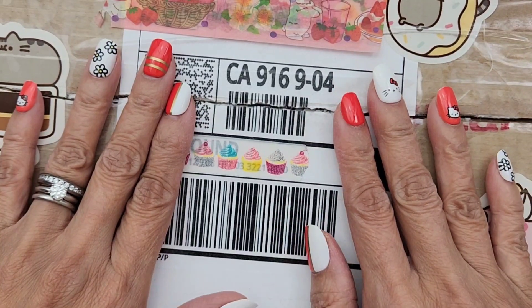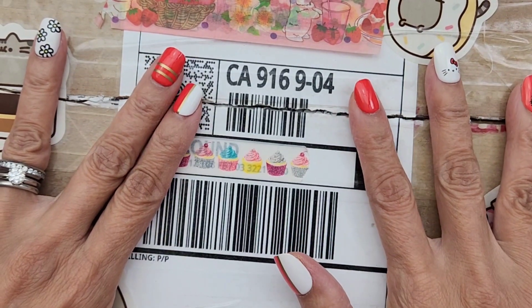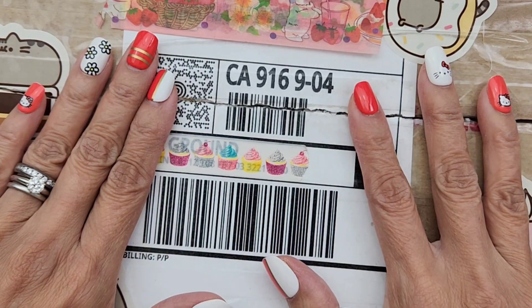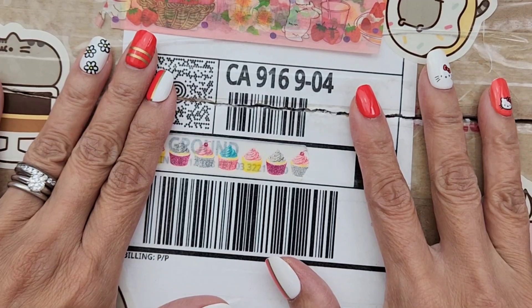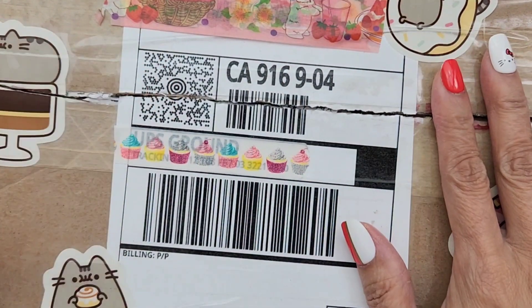Hi everyone, it's Happy Mail Queen. I am back and I have some more surprise mail, you guys. This time my surprise mail comes from Jen. You guys all know her as StrawberryCream39. Thank you so much, girly.